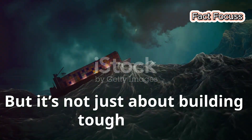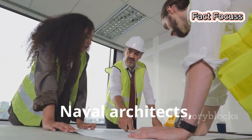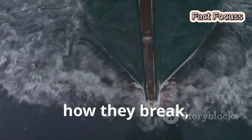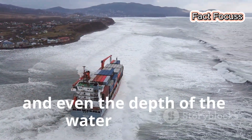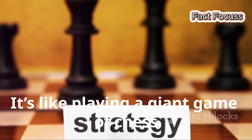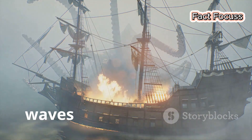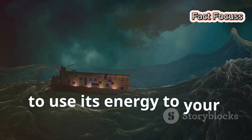But it's not just about building tough ships — it's also about understanding the enemy: the waves themselves. Naval architects, those brainy folks who design ships, are like wave whisperers. They use physics and fluid dynamics to predict how waves will behave, how they break and what forces they exert. They factor in wave height, wavelength and even the depth of the water to create ships that can ride the waves, not be crushed by them. It's like playing a giant game of chess with the ocean — and these architects are grandmasters. They know that a ship that fights the waves is a ship that loses. The key is to work with the water, to use its energy to your advantage.